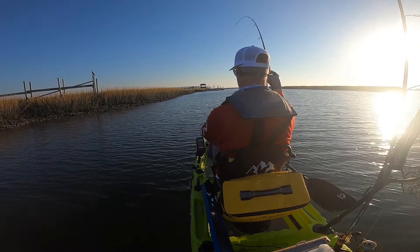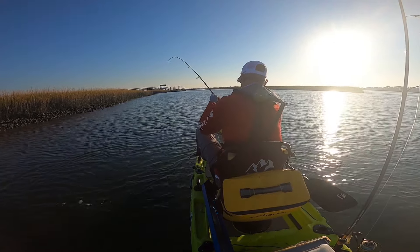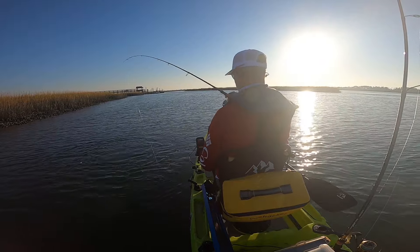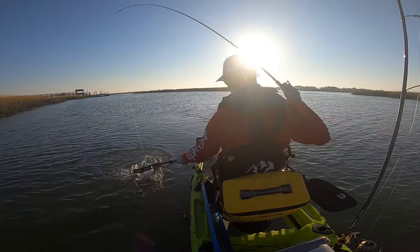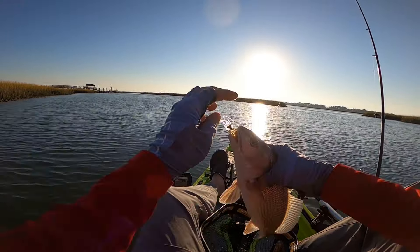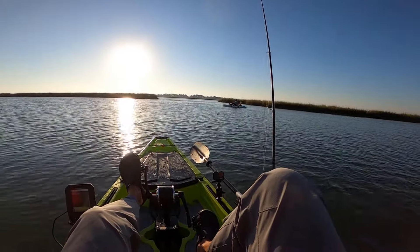Fish on! That may be a red — oh yeah, nice little redfish! He may reach slot. Got him on the Voodoo Shrimp — a little redfish, good fish! All right guys, get him right back in there. He wasn't sticking around.